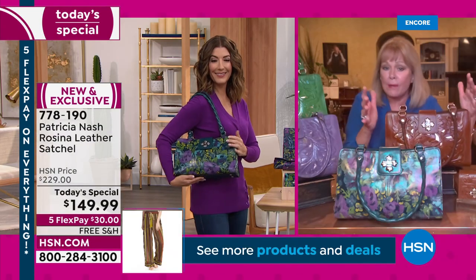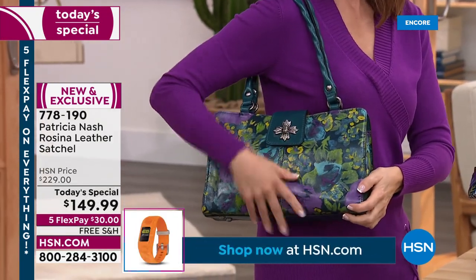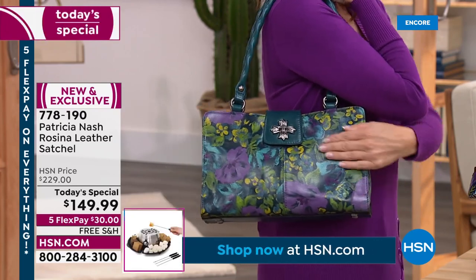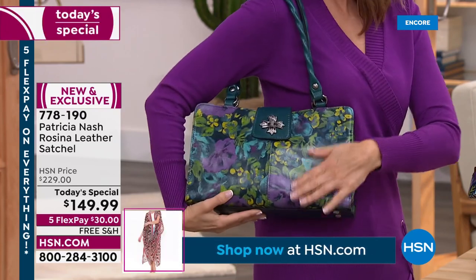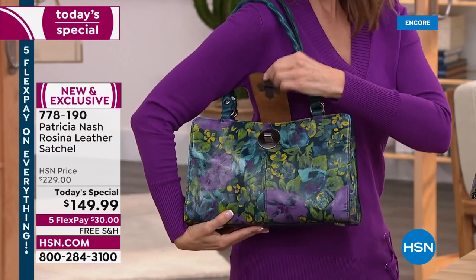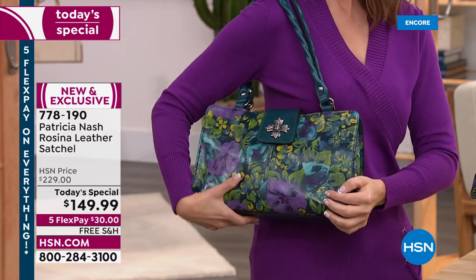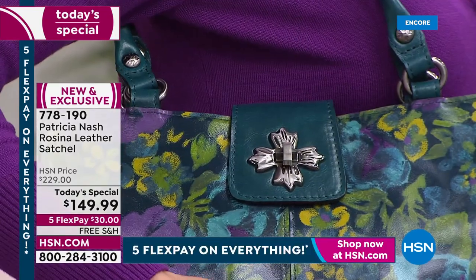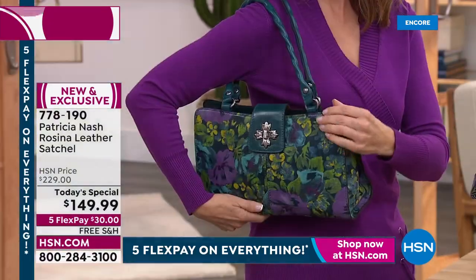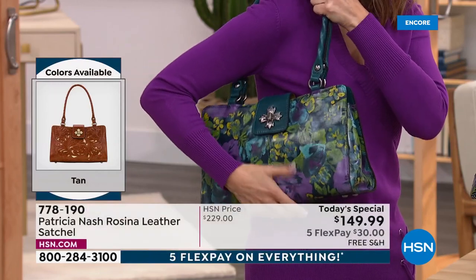Patricia made it even better with this twist lock closure — her logo of grape and grape leaves that she drew on a napkin back in Tuscany, now about 12 years ago. She put it on this bag, which really elevates it and makes it look beautiful and classic. And this print she's crazy about.